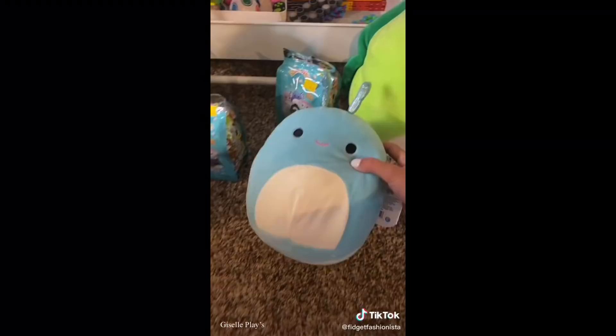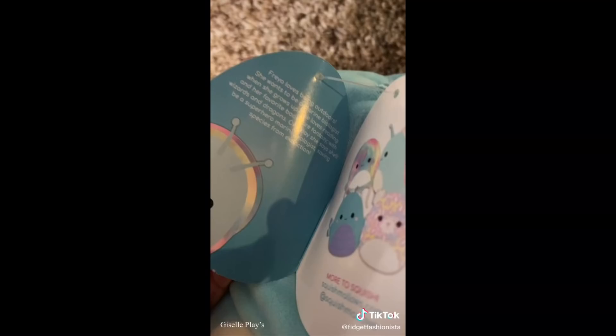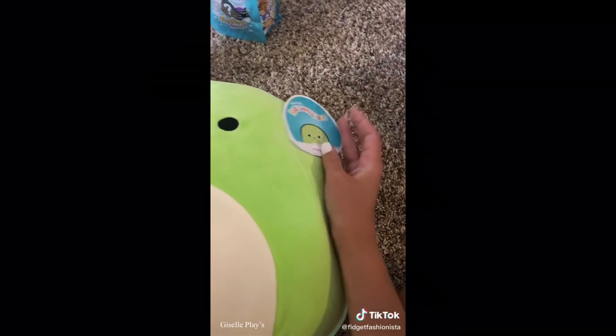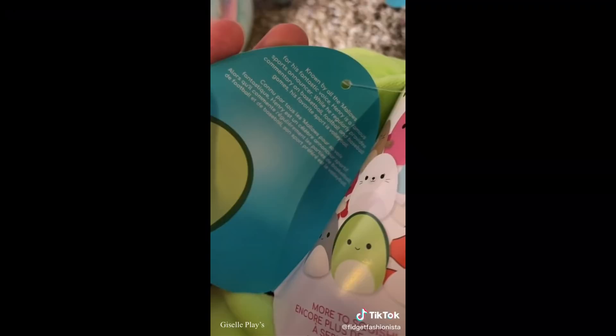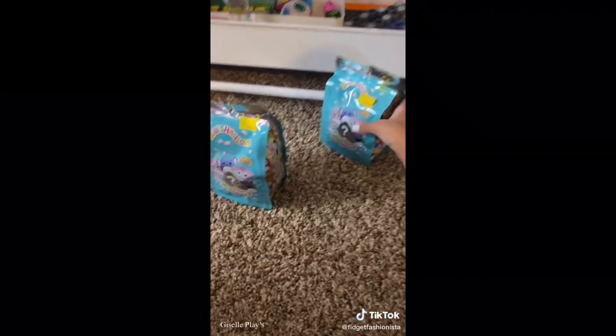Before we open these, we're going to show you the Squishmallows we got and their names. These are the two we got. Her name is Freya and she loves being outdoors. Then we got Henry - he's super cute, I love him. Henry is a famous sports announcer.